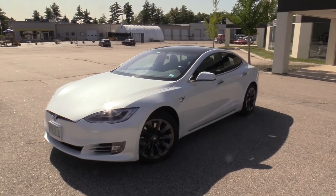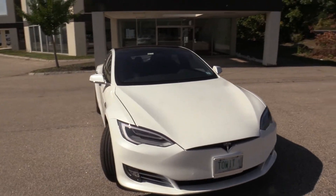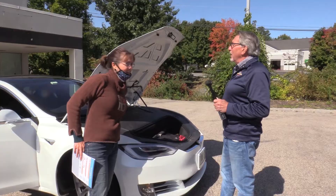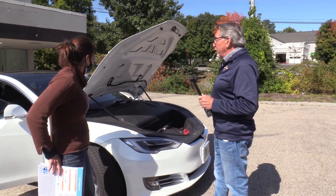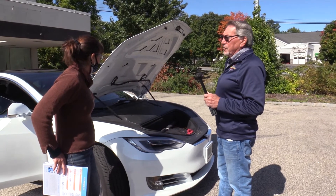This car is ridiculously fast — you have to be really careful because it's too easy to speed. You have no idea that you're doing 80, 90, or 100 miles an hour. There's nothing on the road that's going to touch it.